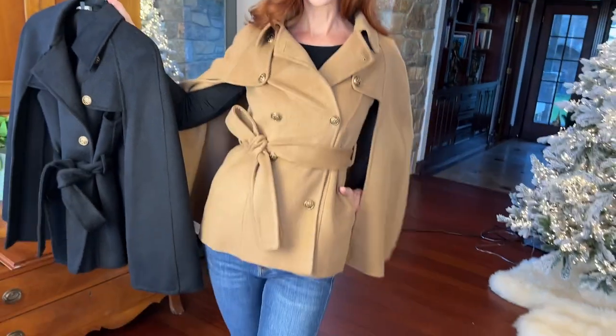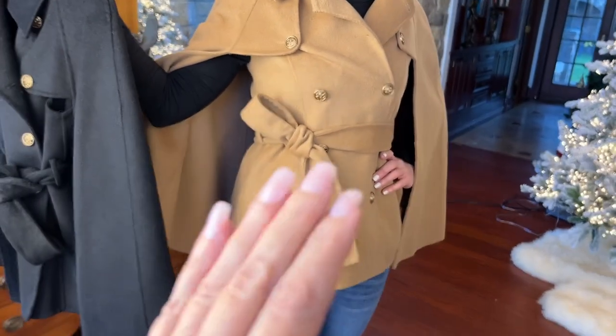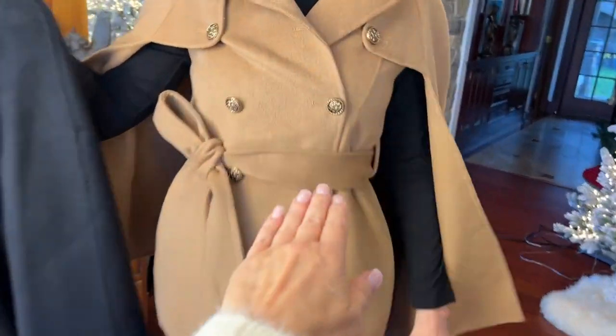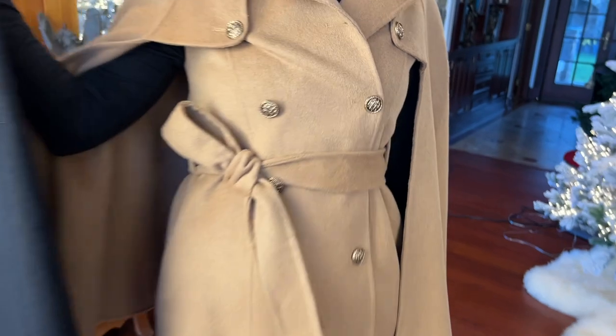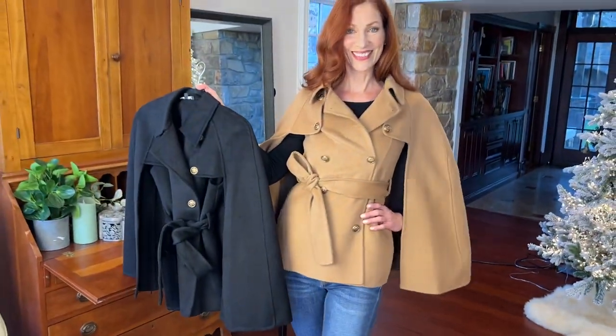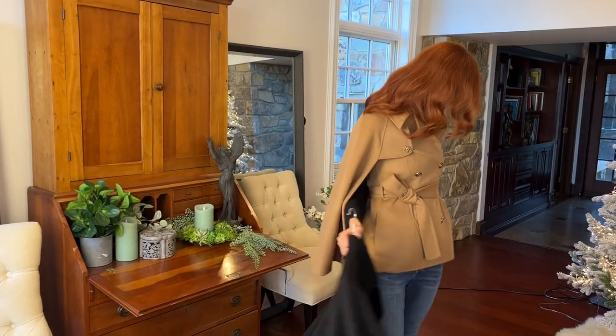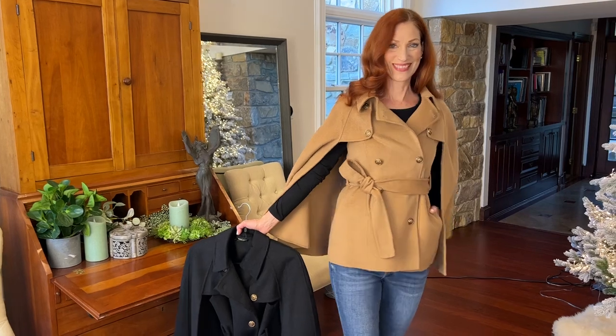When Kate wears it, she buttons it up to here. I don't think you're going to be buttoning it any further than that, and if you only want to button it to here, that's fine too. This is one that's going to be fabulous no matter how you do it — you can wear it open, belt it with no buttons, do some buttons and belt — whatever you want.